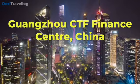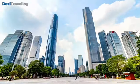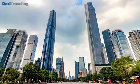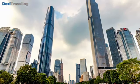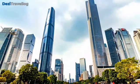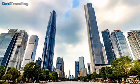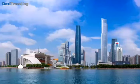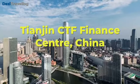Number seven: The Guangzhou CTF Finance Center is a striking skyscraper located in Guangzhou, China, completed in 2016. It is one of the tallest buildings in the world, reaching a height of 530 meters (1,739 feet). The tower is part of the Guangzhou Twin Towers, with the East Tower and West Tower complementing each other in design. Its innovative design incorporates sustainable features, making it an example of modern, environmentally conscious architecture and showcasing China's advancements in architecture and urban development.